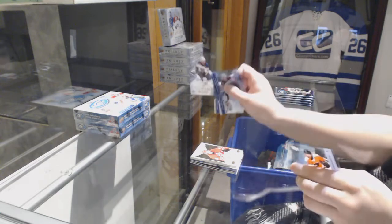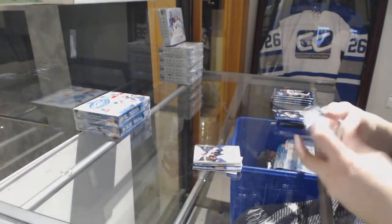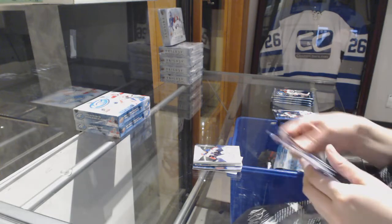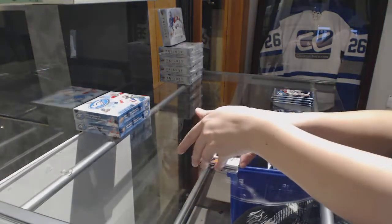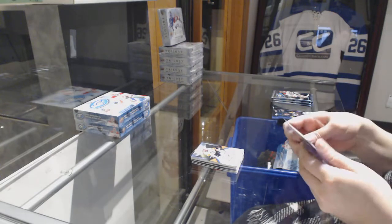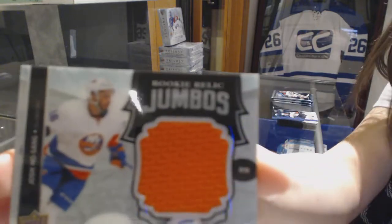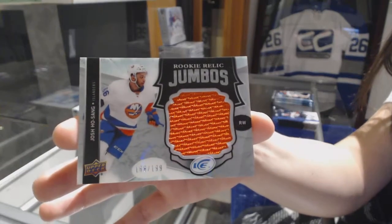Rookie numbered to 1299 for the Blues, Vince Dunn. Number to 1299, Carter Rowney, rookie for the Pittsburgh Penguins. We've got a rookie Jumbo Fabrics jersey, number 199 for the New York Islanders, Josh Hosang. Our rookie Relic Jumbos.